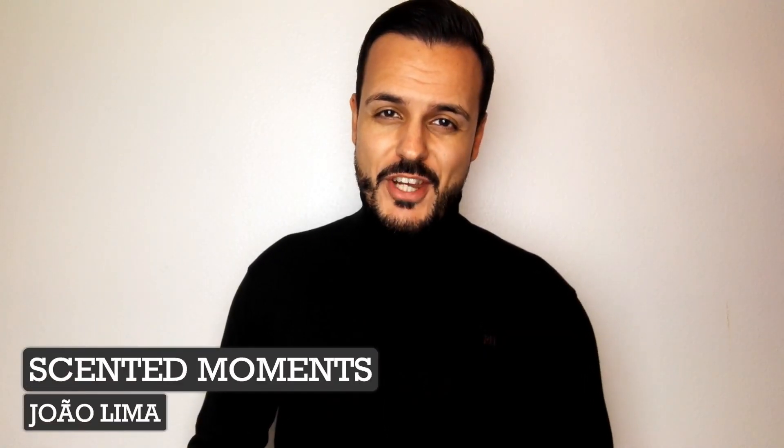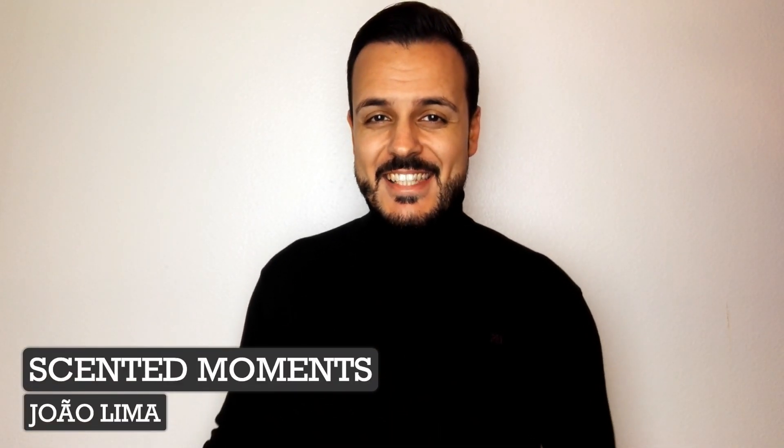Hello everyone, welcome back to Sended Moments channel. My name is Joel Ema and today I will do a review of a fragrance from the house of Rania J, and the fragrance is Ambre Loup.